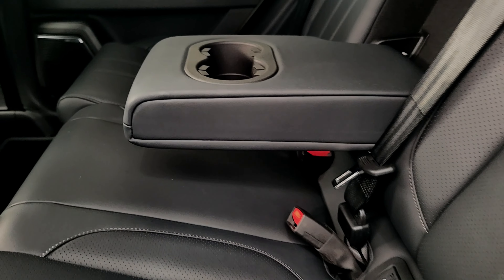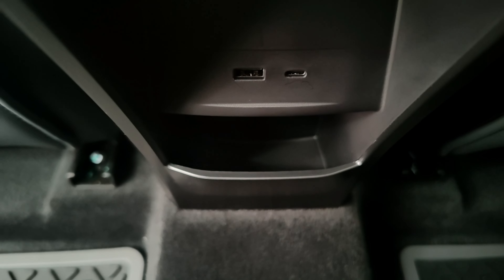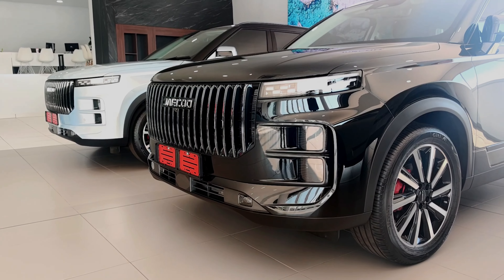Importantly, the seats are heated. You get a USB charging port and a Type-C charging port, so no iPhone user will be complaining about not being able to charge their phone — that is sorted.